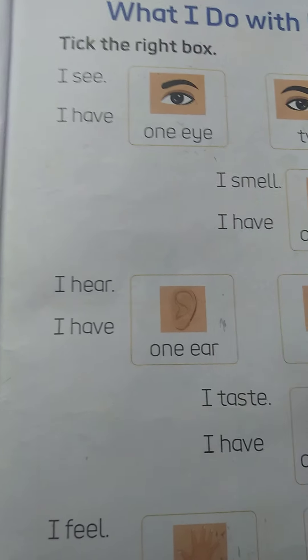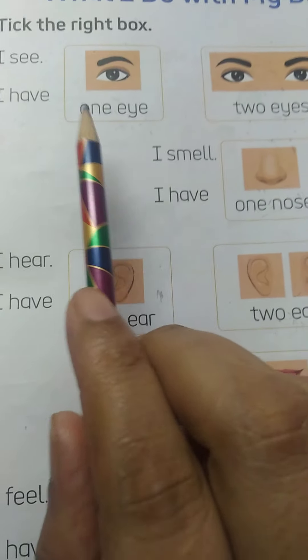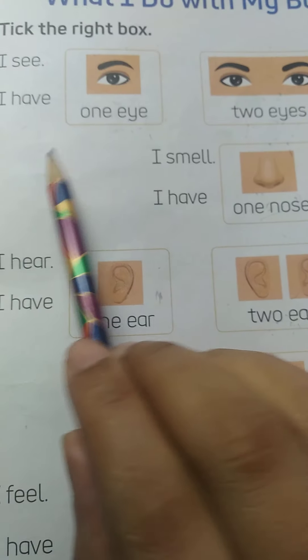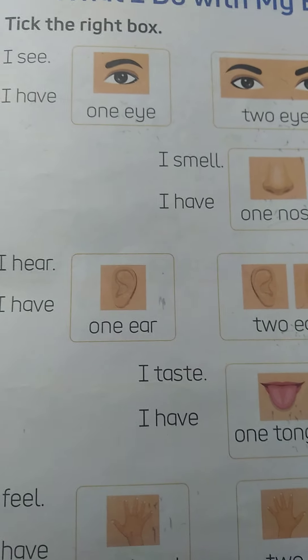I have one eye or I have two eyes. So kids, tell me — do you have one eye or two eyes? Yes, we have two eyes. So we take this box.